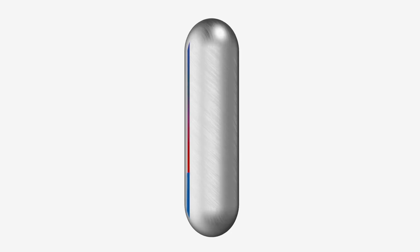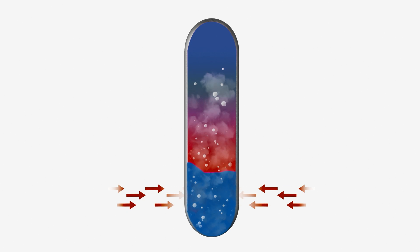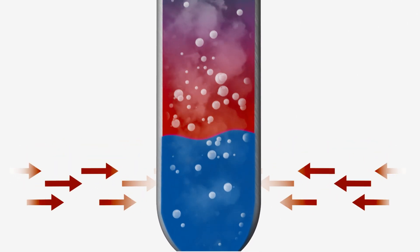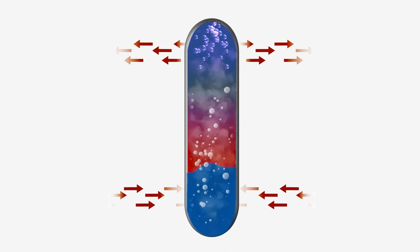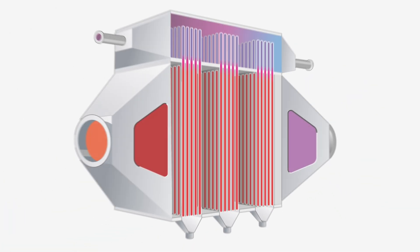The heat pipe condensing economiser, HPCE for short, is based on heat pipes which are sealed and filled with a working fluid. This transfers heat quickly and passively from the hot bottom section to the cooler top part. In an HPCE, many such heat pipes are assembled in a specific pattern.